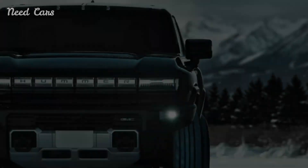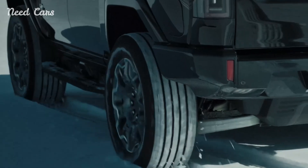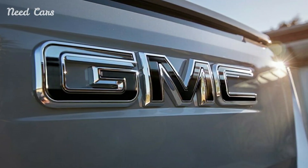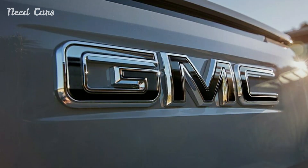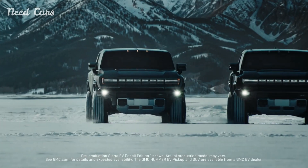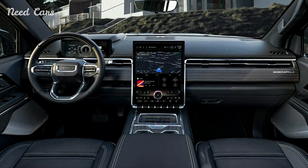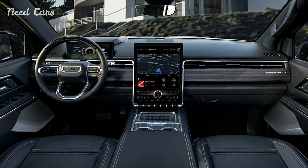The truck comes generously equipped with 24-inch wheels, a frunk, and a multi-pro tailgate. The standout feature is the multi-pro mid-gate, which allows owners to extend the 5-foot-11-inch bed into the cabin, enabling the Sierra EV to accommodate items nearly 11 feet long.